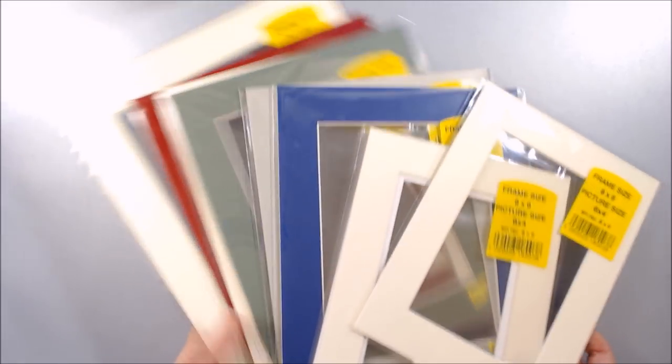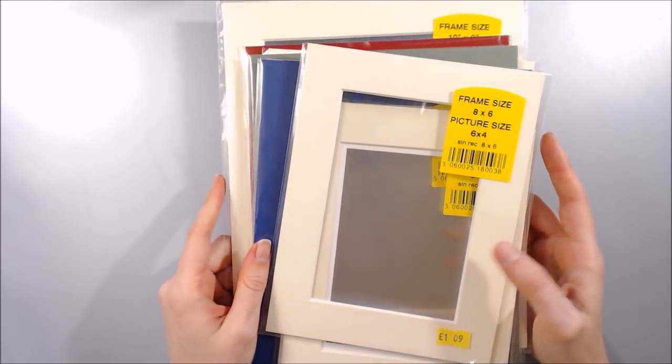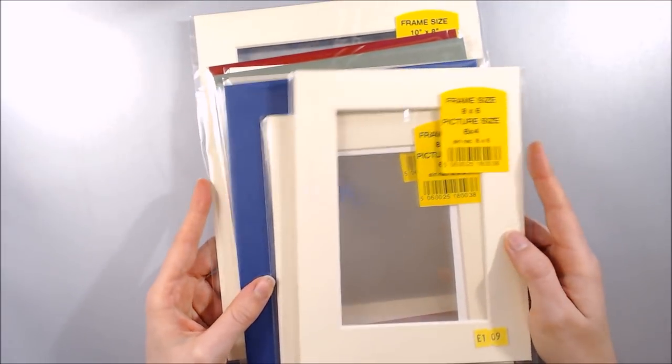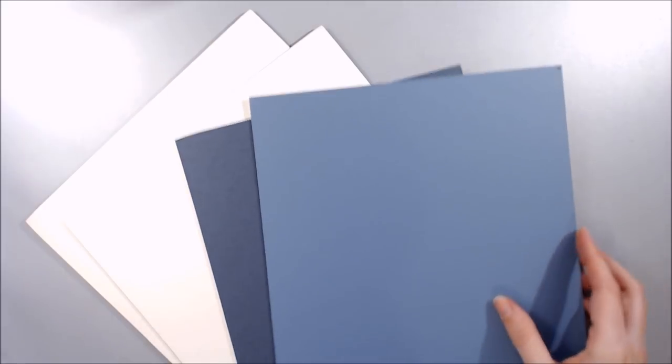Whilst I was in England, I also bought some mounts or passepartouts, which for some reason are incredibly expensive for what they actually are here in Norway. I've yet to decide if I intend on selling pieces with passepartouts already included or just using them to photograph my artwork, but either way I'm sure they'll be useful. I was also given a load of thick mount board, which I think I'll cut up to protect originals and commissions during shipping.